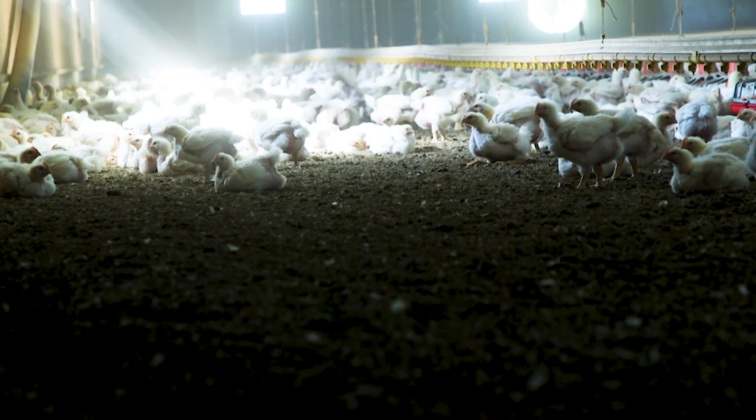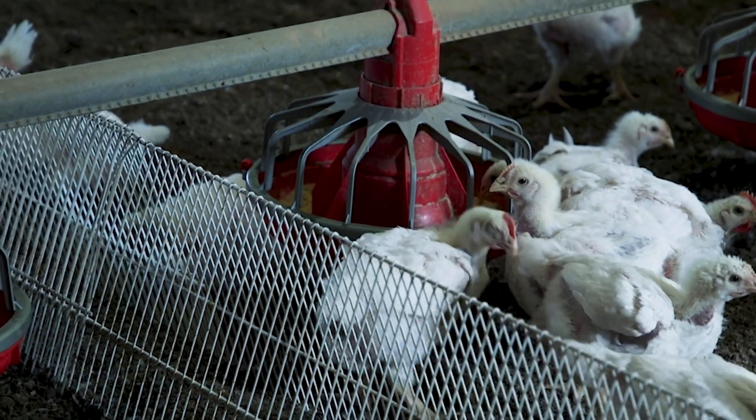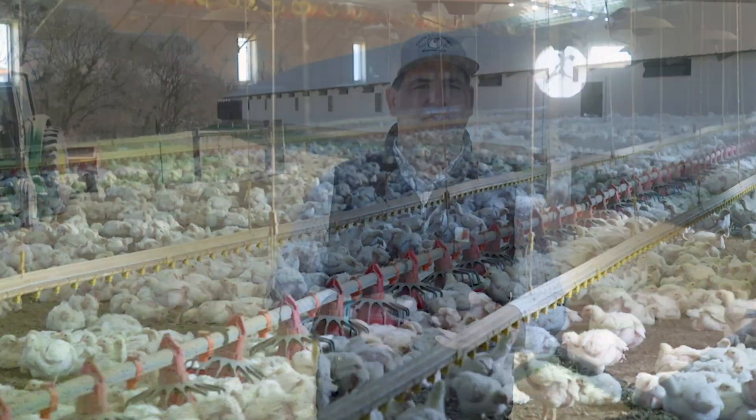He credits their growth with three things: genetics, great feed, and a good environment. We're constantly moving air — we have to keep enough ventilation to keep the house dry.